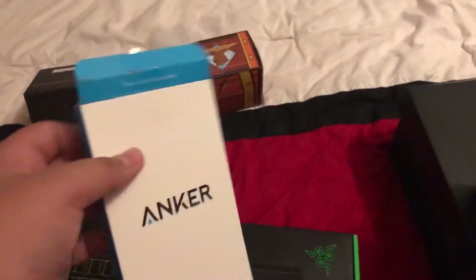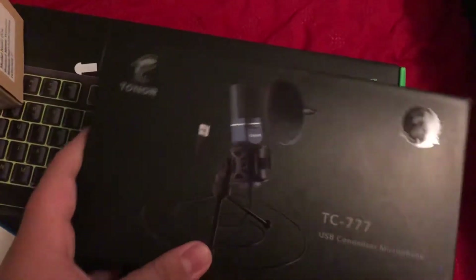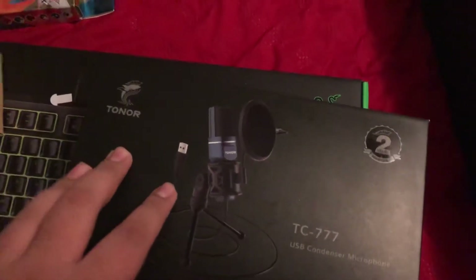And here's something so I can connect my HDMI cable and my USB cables for my keyboard and my webcam. And to go along with that, we have a Tonner — I think it's called a Tonner TC — it's a microphone that I can do ASMR with, but I won't because I'm not really a big fan of ASMR.